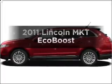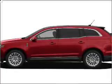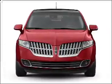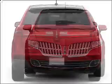Check out this 2011 Lincoln MKT. If you're looking for an automobile with great attributes, look no further. With a reliable six-cylinder engine connected to a smooth-shifting, six-speed automatic transmission.